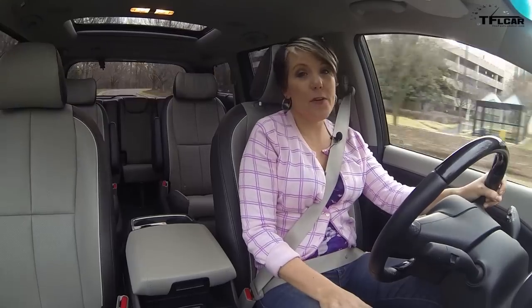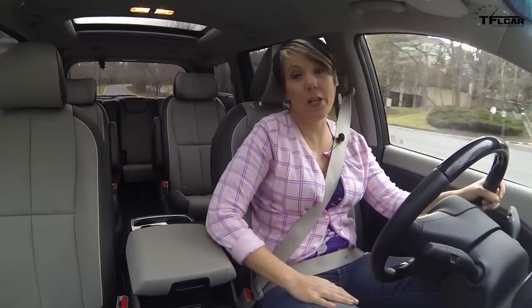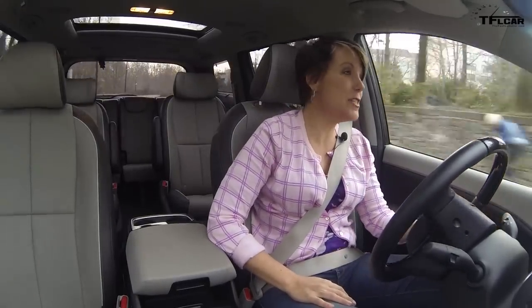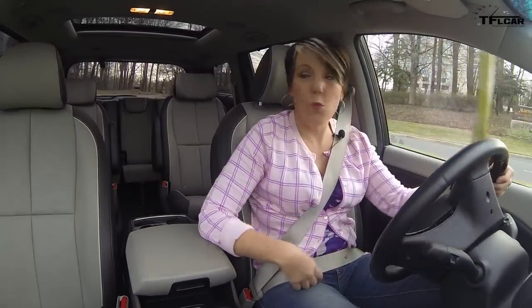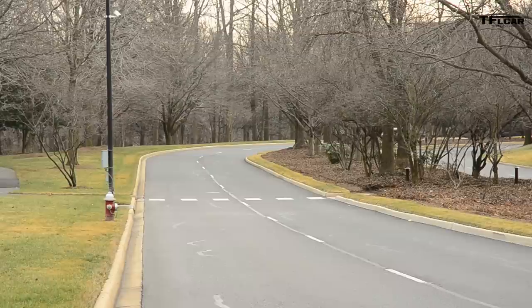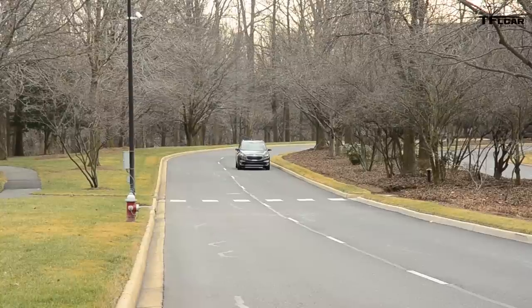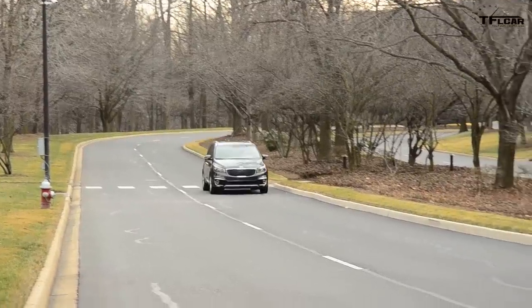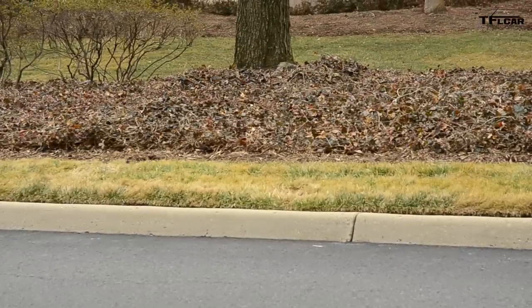Parents, if you have a teenager and the teenager wants to take the car out — first of all, you're not embarrassing them enough by saying go take your prom date to prom in the minivan. The UVO system has a geo-fencing feature: you can put the kid in the car and it will monitor where they are and how fast they're going, all via your smartphone. And if the kid is out too late and doesn't notice it's one o'clock in the morning, it will let them know hey, you're out past curfew, you've got to get back home. So for parents who feel they need to monitor their kid, that's a really good thing.